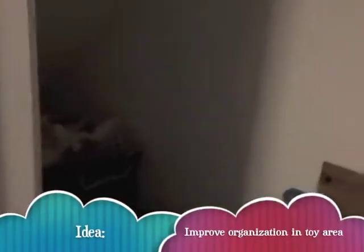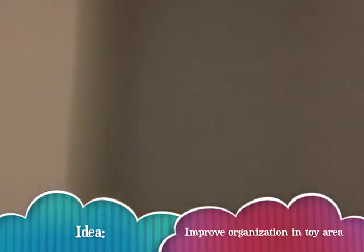This room right here is another place that we store the toys. I'd love to be able to do some organizational things on the walls here, give it a splash of color, and get rid of those white, white, white walls.